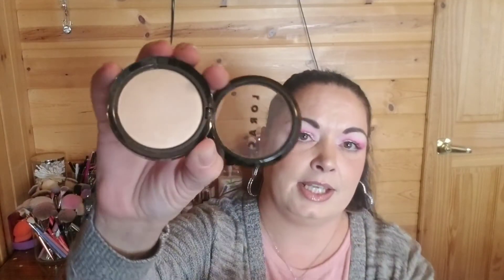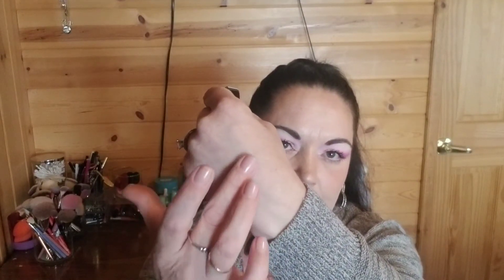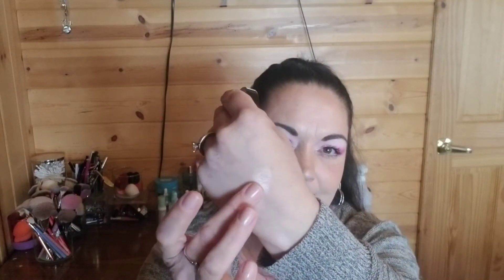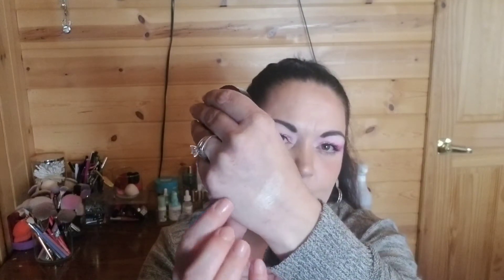Staying on the Lorac train but moving to highlighters — the Lorac highlighters. Same thing: I don't know why people aren't talking more about Lorac beyond their eyeshadow palettes. This is in the shade Starlight. It's so pretty — you can build it up but it's not too in your face unless you want it to be. Just such a beautiful highlight.